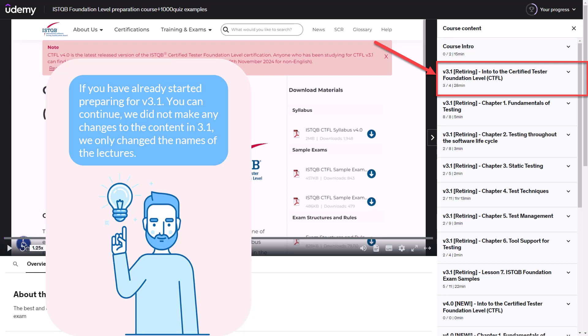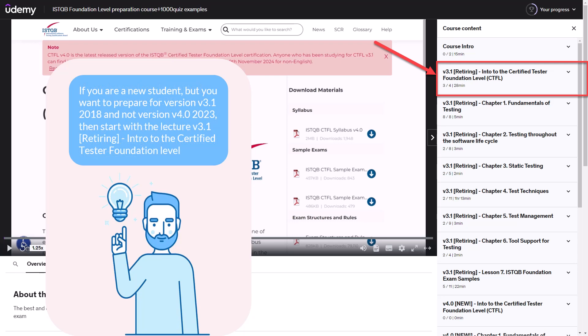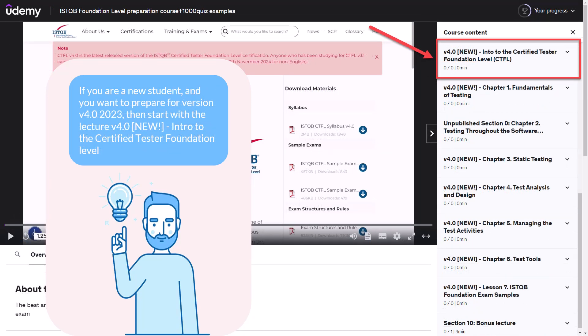If you are a new student but want to prepare for version 3.1 (2018) and not version 4.0 (2023), then start with the lecture titled 'version 3.1 retiring: Introduction to the Certified Tester Foundation Level.' If you are a new student and want to prepare for version 4.0 (2023), then start with the same lecture but it should begin with the keywords 'version 4.0 new.' In that lecture, there will be more information about the structure of the ISTQB exam, our approach to preparing, and the study materials.